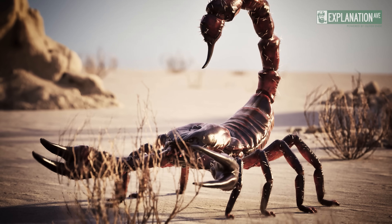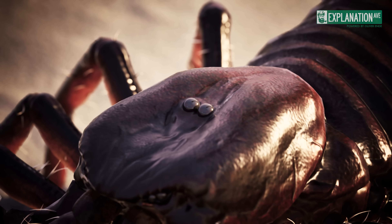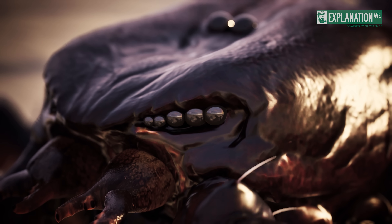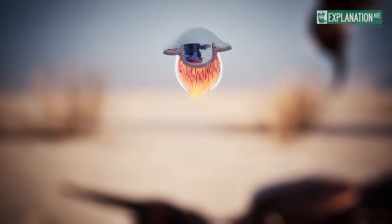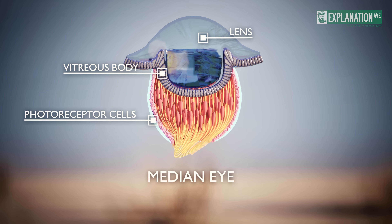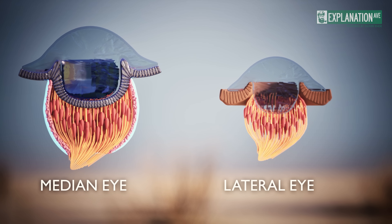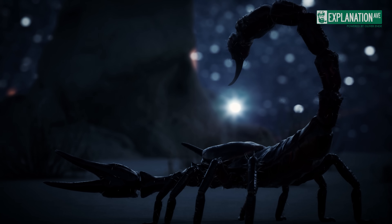The sensory organs of scorpions include eyes, pectines, and sensory hairs distributed over the body. Scorpions have a fascinating eye configuration with two median eyes and up to ten lateral eyes, supplemented by a light-sensitive sensor in the metasoma. The median eyes on the carapace provide clear vision and spatial resolution thanks to a visible lens and photoreceptor cells surrounded by light-sensitive rhabdomeres and pigment cells. The lateral eyes, without a vitreous body and connected by rhabdomeres, offer less optical acuity but act as highly sensitive light sensors, enabling scorpions to detect differences in brightness even in dim light.